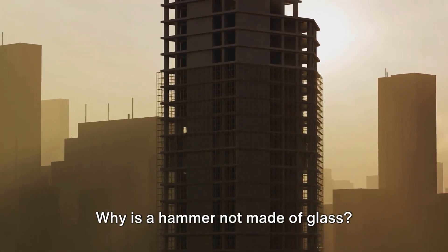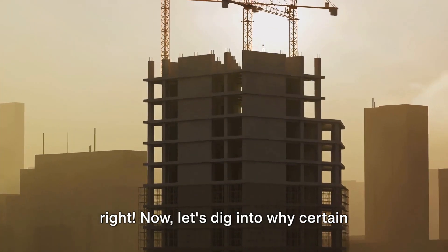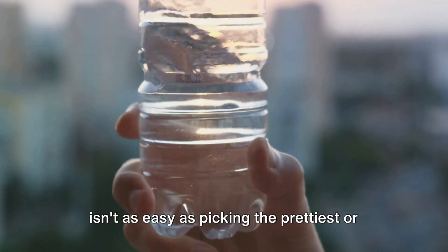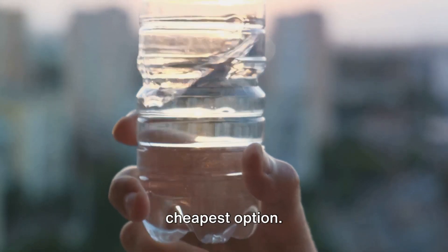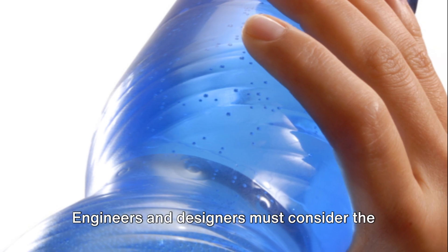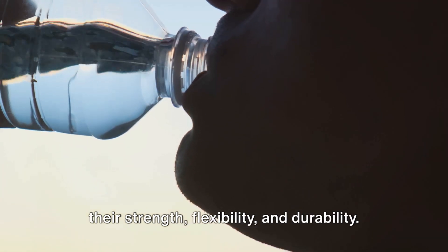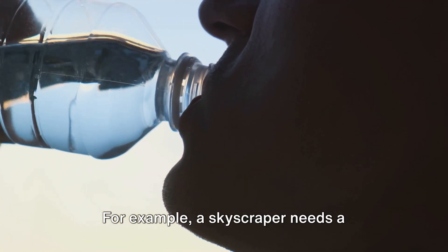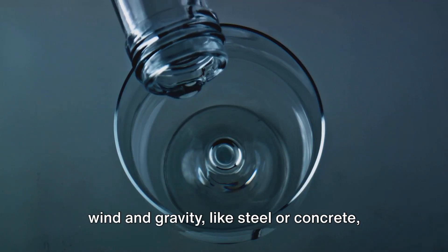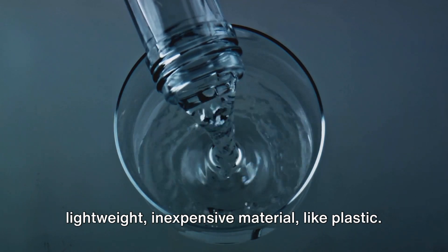Why is a hammer not made of glass? Because it would be a smashing disaster! Now let's dig into why certain materials are chosen over others for different jobs. Choosing the right material for a task isn't as easy as picking the prettiest or cheapest option. Engineers and designers must consider properties of potential materials such as their strength, flexibility, and durability. A skyscraper needs a material that can withstand the forces of wind and gravity, like steel or concrete, while a disposable water bottle needs a lightweight, inexpensive material like plastic.